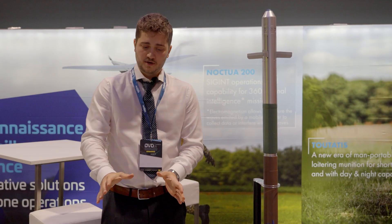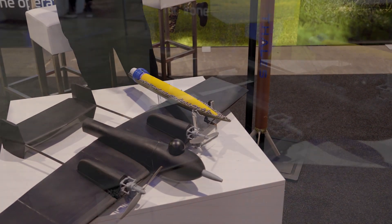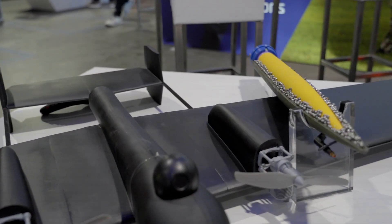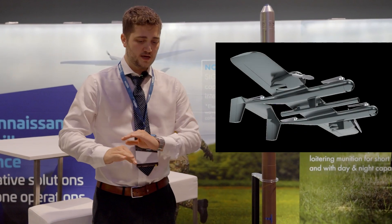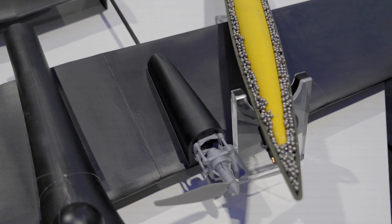They manufacture this drone, which is the Drone Saboteur. This, of course, is a one-third scale model. The real Saboteur has a four-meter wingspan and a two-and-a-half meter length, and it delivers the rocket on the target.